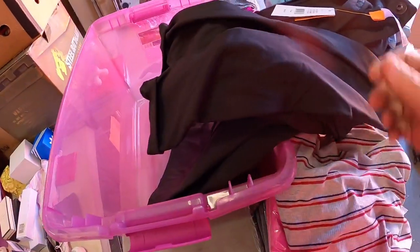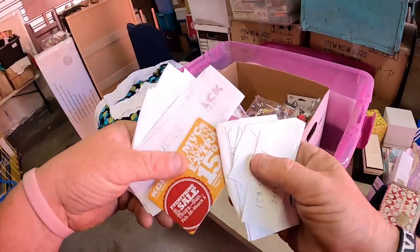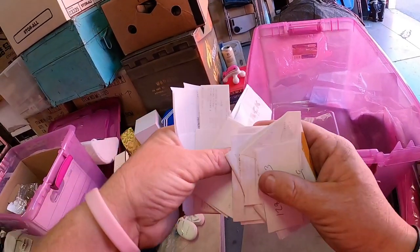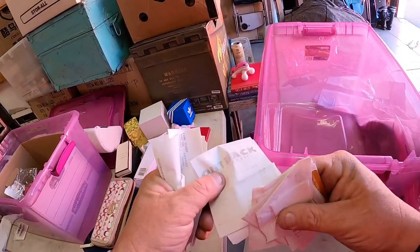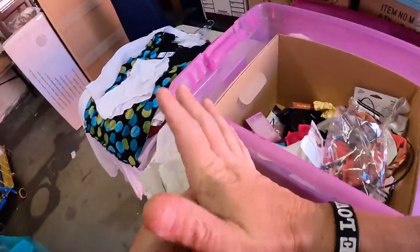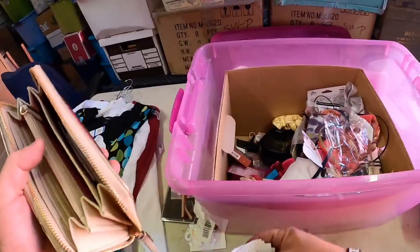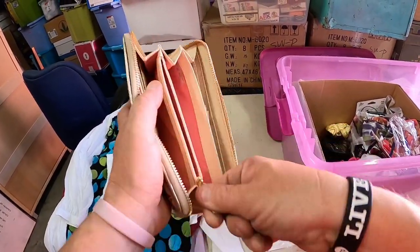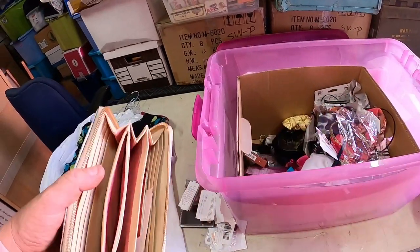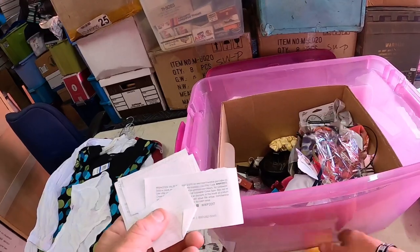There are some $168 snow pants here. Look at all the receipts — she kept receipts for everything she bought. It's a really big jacket. We need to check the pockets of all this stuff before we toss it. I hate doing it, but that's why we make a good team. No money in the pockets, but there's a dollar — I'll take that. There's also a Cold Water Creek rewards card.